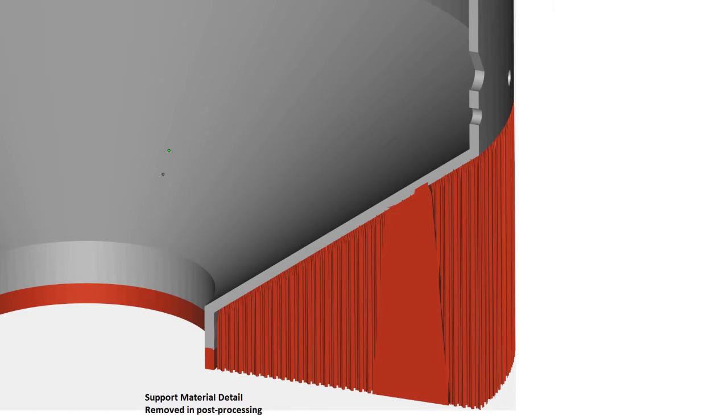If we get involved later in the process, what we often do is add supporting material to allow the print, but then we've got to go back in and remove those supports. So we've added material, which costs money, and then we're also having to remove it, which is additional machining time, EDM, or some other process.